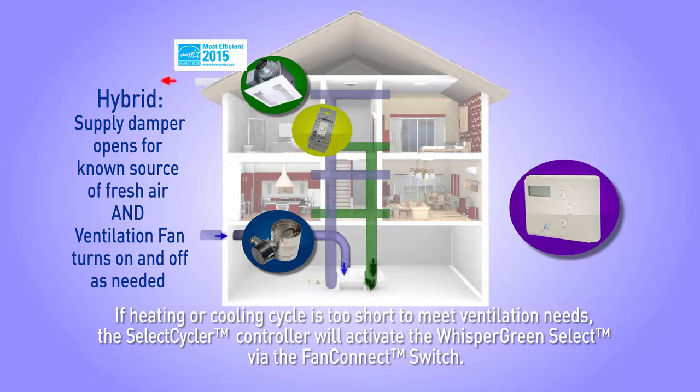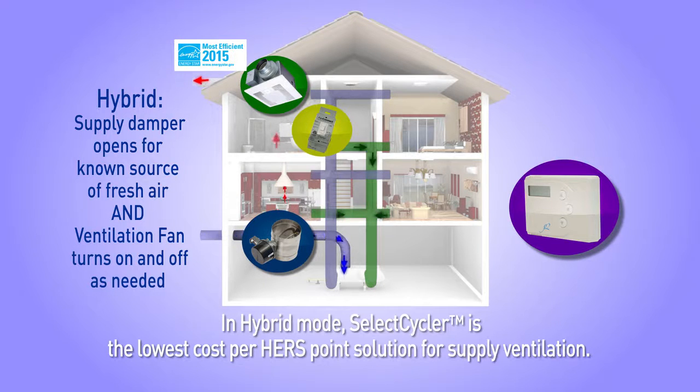In hybrid mode, Select Cycler is the lowest cost per HERS point solution for supply ventilation.